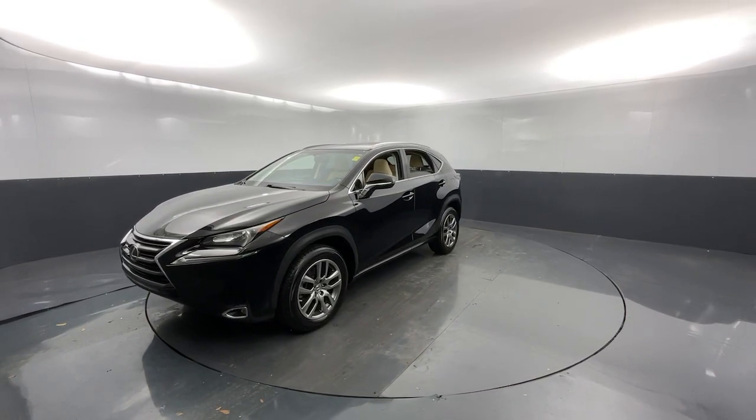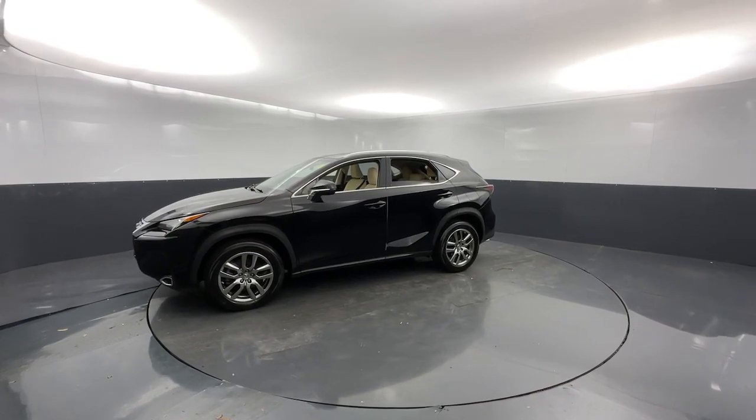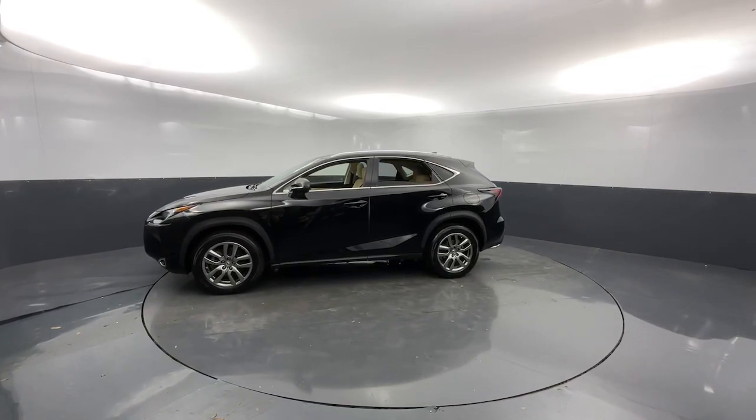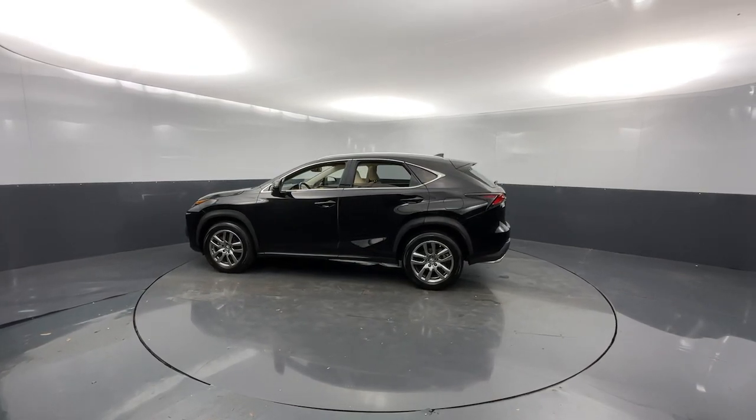Enjoy each journey to the fullest in this upscale NX. From its powerful performance to its premium interior and suite of advanced safety and infotainment tech, this capable crossover makes it happen with modern flair.